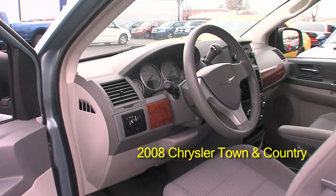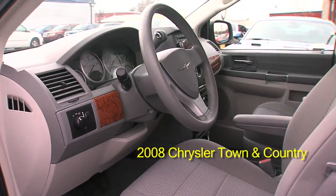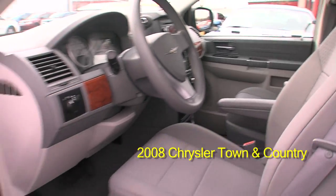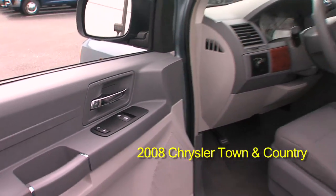Inside the front, you'll see it's got an automatic transmission, very comfortable, all-power wood-grain dash with a CD player and a real nice interior all the way around.